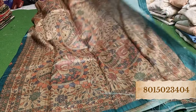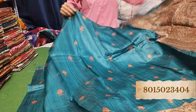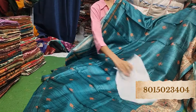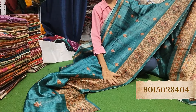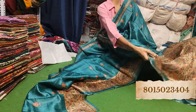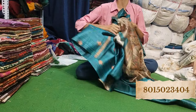This is the pallu and this is the blouse piece. This is a very nice color. Beautiful sarees, beautiful designs — just at Rs. 650 only. Whichever you like, take a screenshot and send it to us on the WhatsApp number given on the display.